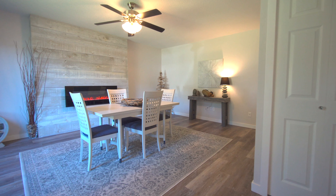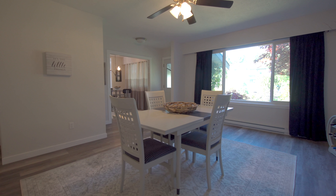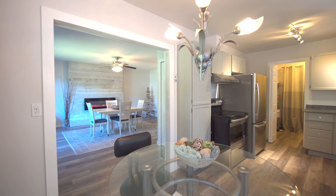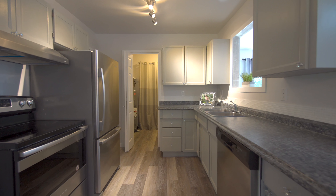A charming West Coast rancher, this home must be viewed to take in all the sellers have done to make every space feel special. The open floor plan sprawls across one level with three bedrooms, a spacious kitchen, formal dining room, and a large addition creating a huge family room.